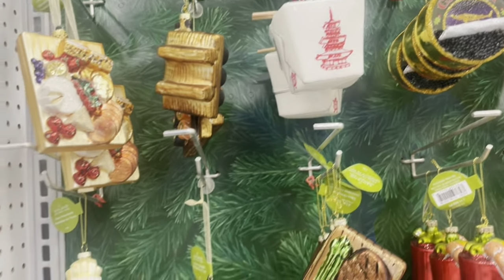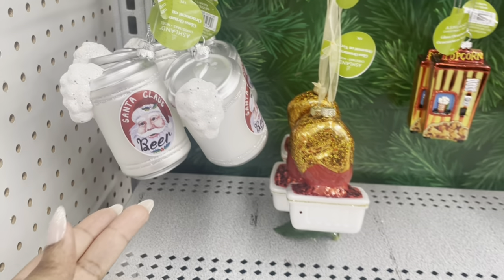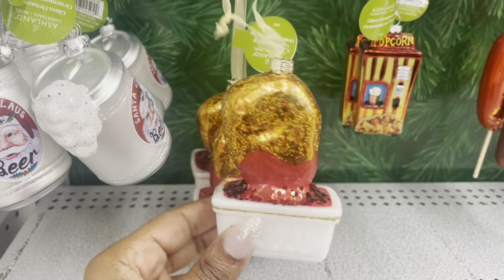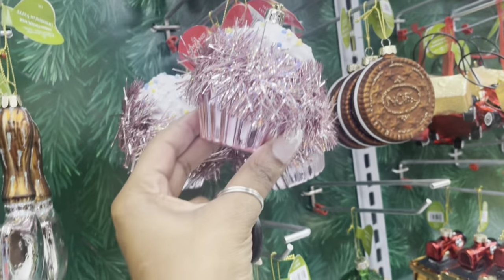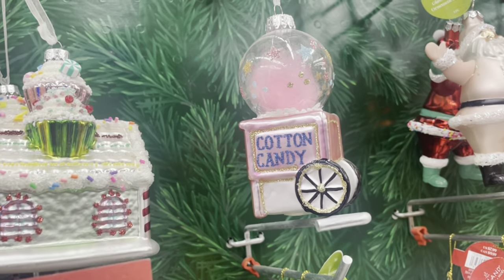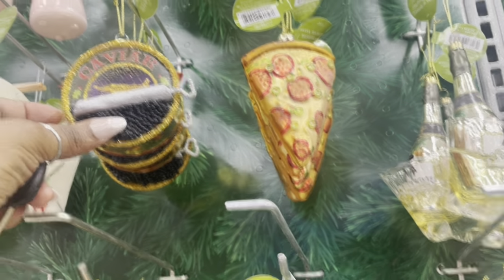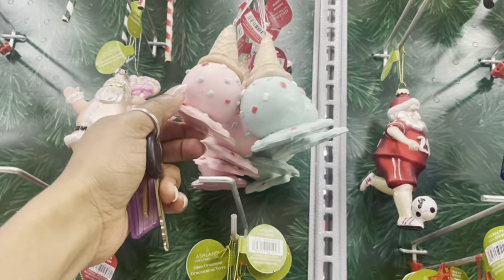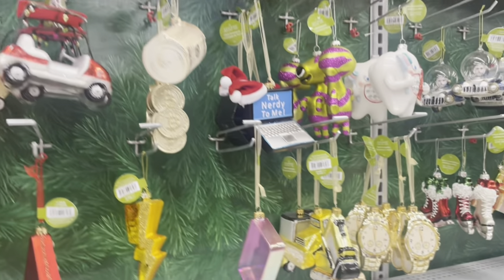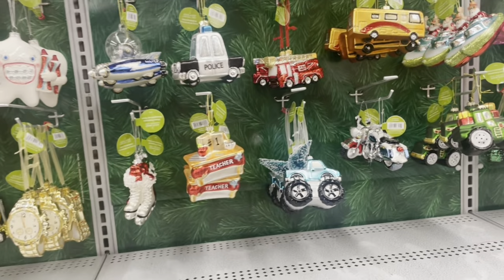Look at the Chinese ornament — that is so cute! They have a taco ornament, a Santa, and is this a chicken nugget dipped in barbecue sauce? Cupcakes, cotton candy, melted ice cream — that is adorable. You can't have babies with this type of stuff though, because they're definitely going to attack these ornaments. They have every themed ornament you can imagine.